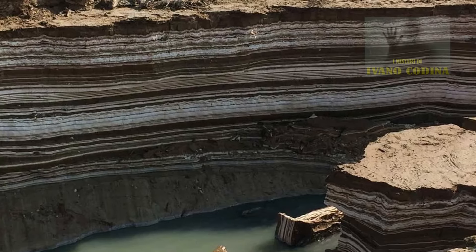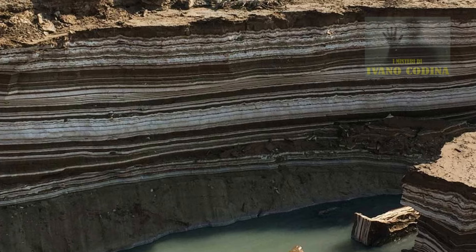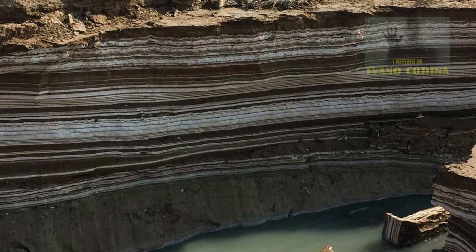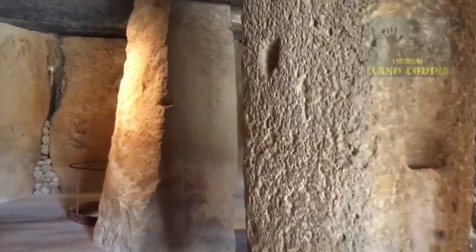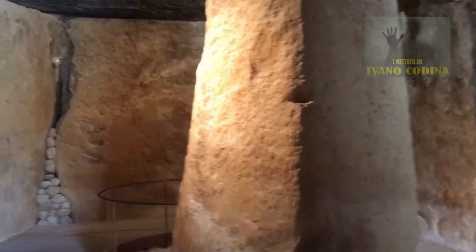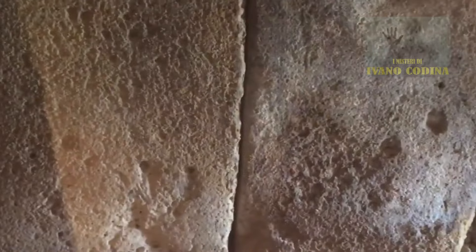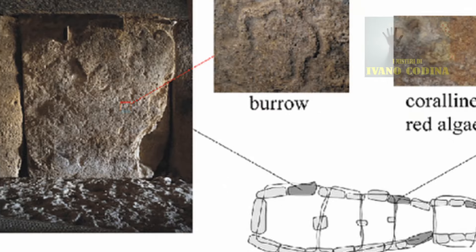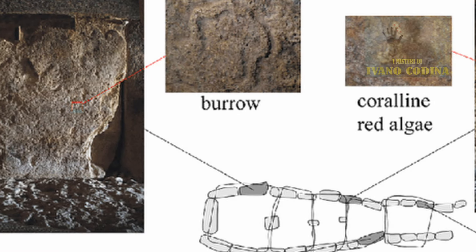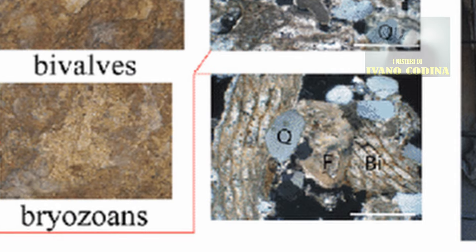Essenzialmente, queste due tecniche rivelano i processi geologici associati all'evoluzione della Terra nel tempo. I risultati delle analisi petrografiche e stratigrafiche hanno determinato che le pietre erano per lo più rocce sedimentarie calcarenitiche. Classificate dai geologi come pietre tenere, sono composte principalmente da grani di carbonato delle dimensioni di sabbia, come frammenti di conchiglie e detriti scheletrici che formano depositi porosi e permeabili.